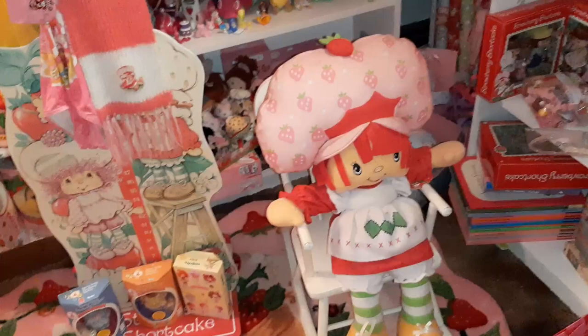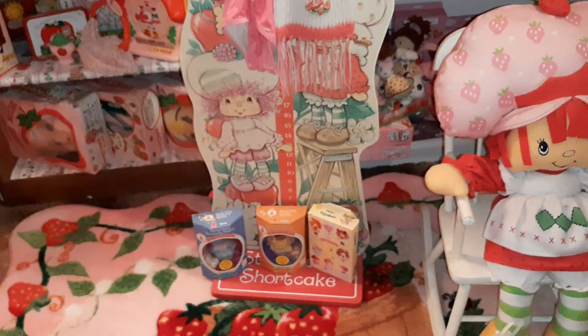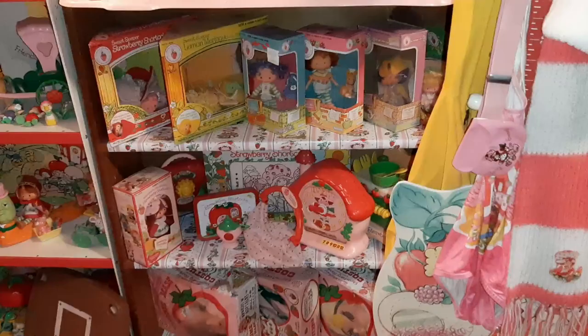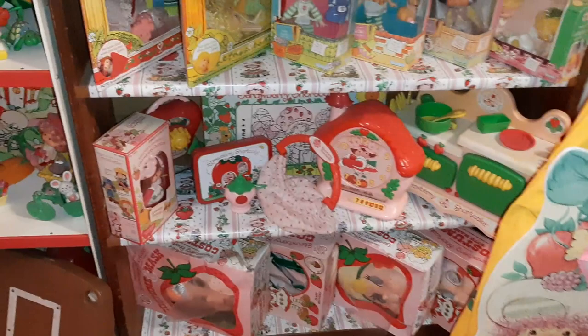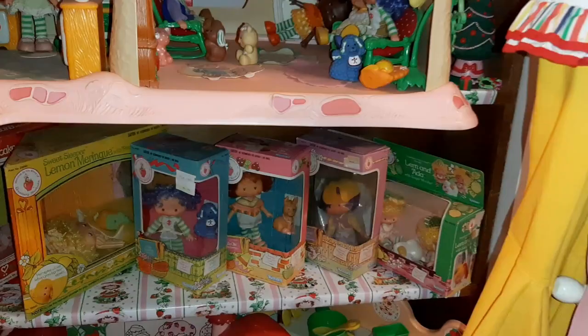We have Strawberry here and she is sitting in the toddler rocking chair. And then we have the growth chart here with some clothes and stuff hanging on it and a couple of drinking wet dolls there. And then behind that, I've got some Halloween costumes and some of the preschool items, a couple of the sleepover dolls and some other dolls here.